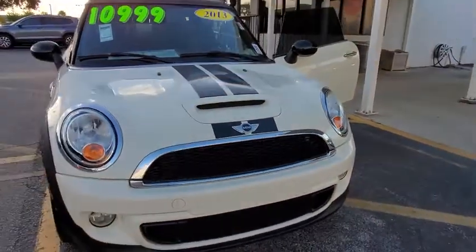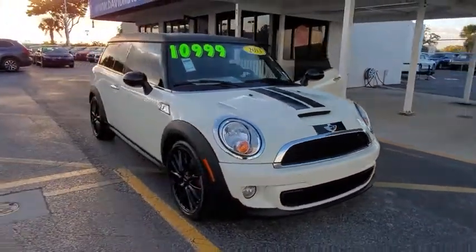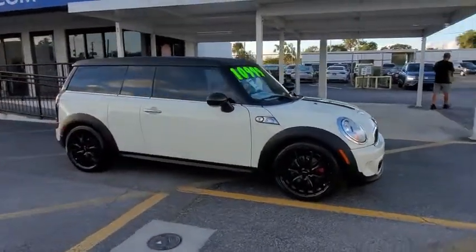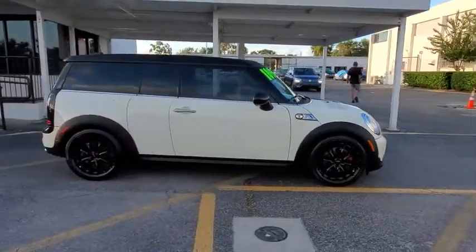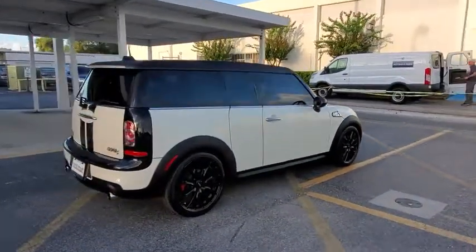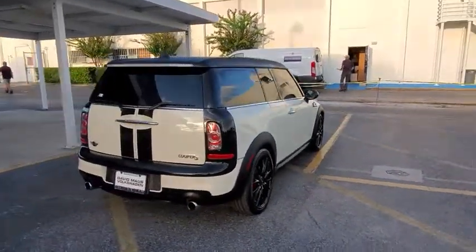Stop by and take a look at the 2013 Mini Cooper Clubman. The Mini Cooper Clubman is a longer version of the regular Mini with a larger back seat and more cargo space. Fuel economy on the Clubman is excellent, ranging from 29 to 33 mpg.